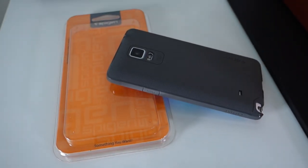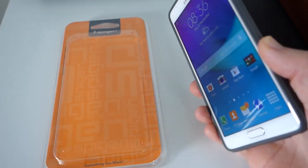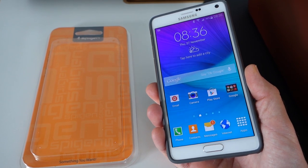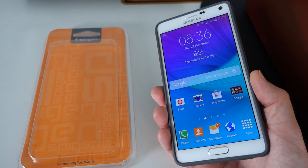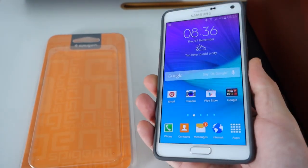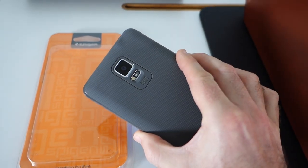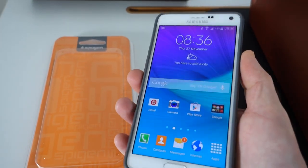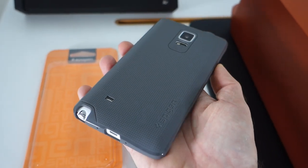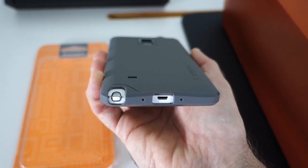Now I'm also testing out another case today for the Galaxy Note 4. A big thank you must go out to Mobile Phones Direct for sending me out the Galaxy Note 4 — there's a link to them in the video description. This particular case is the Spigen Capsule and this was sent out to me by Mobile Fun. Mobile Fun are great for cases and accessories, so please do check out the link in the video description. As I say, this is the Capsule case — if I just turn it round you'll see it's a very nice case, with cutouts for the micro USB charger.